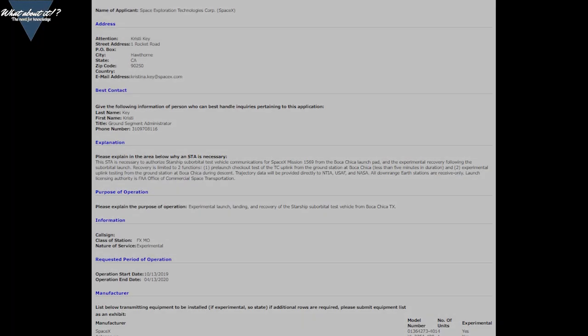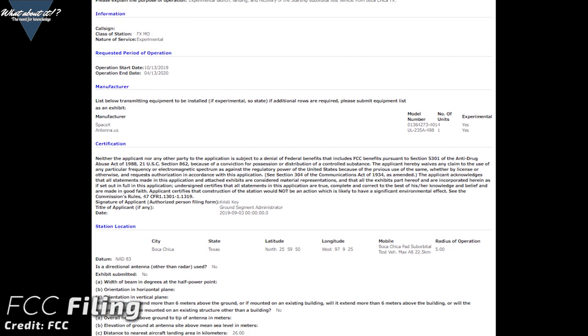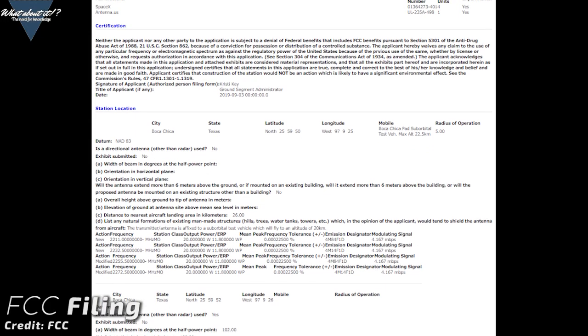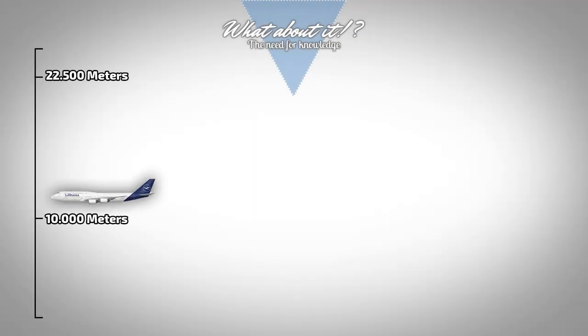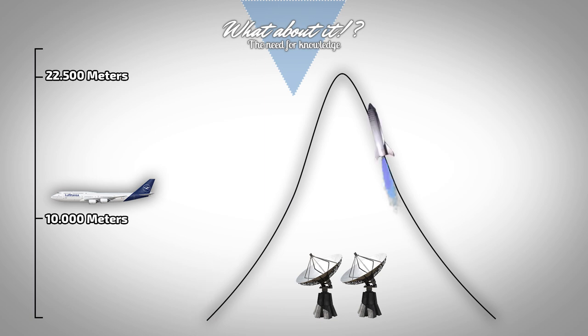Provisional Starship launch date — you heard me! SpaceX has filed for a communications commission permit to do communication with a Starship on test flights out of the Boca Chica test site in October. The operation is set to start on October 13th, 2019 and end on April 13th, 2020. The permit covers experimental launch, landing, and recovery of the Starship suborbital test vehicle from Boca Chica, Texas, up to a maximum altitude of 22.5 kilometers or 70,000 feet. This special temporary authority is necessary to authorize Starship suborbital test vehicle communications for SpaceX mission 1569 from the Boca Chica launch pad. So there's our first hard proof that SpaceX actually intends to do business out of Boca Chica in October. I still can't believe that they might actually make it fly this year.